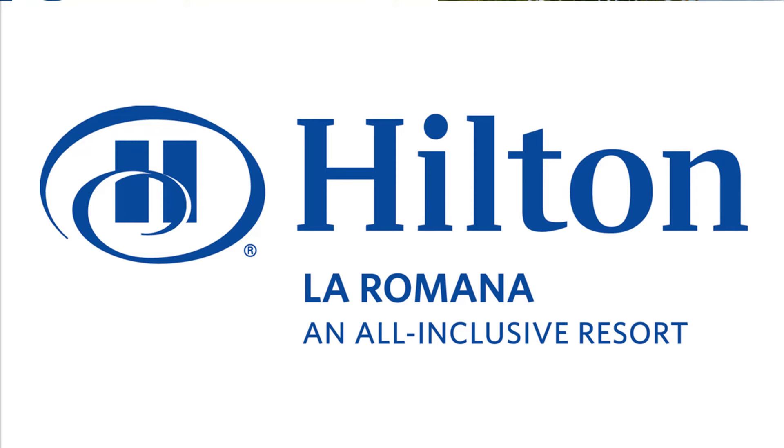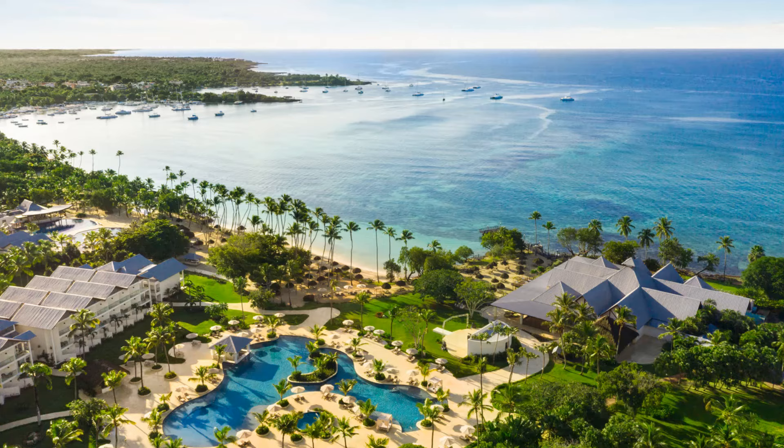Hello and thank you for your interest in our Hilton La Romana All-Inclusive Resort. My name is Andy. Hi and my name is Freddie, and together over the next few minutes we are going to tell you everything about this beautiful all-ages, all-inclusive resort in the Dominican Republic.